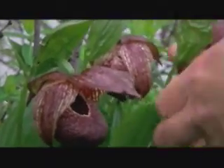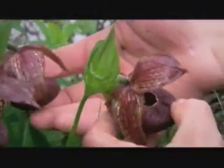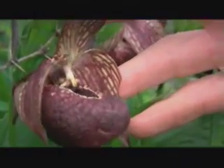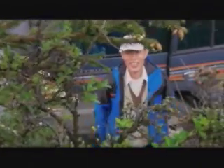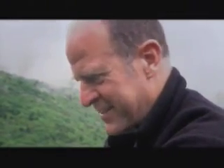Cypripedium tibeticum is a rare species of the much-sought-after lady slipper orchids, named after the unusual pouch created by a modified petal. Professor Yen — oh, unbelievable. There's a lot of people that would love to be here right this moment. It is just amazing to see this.